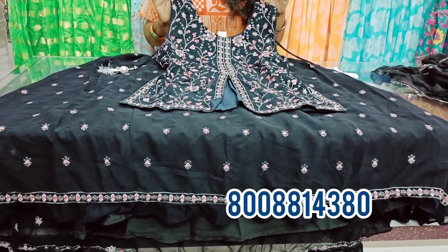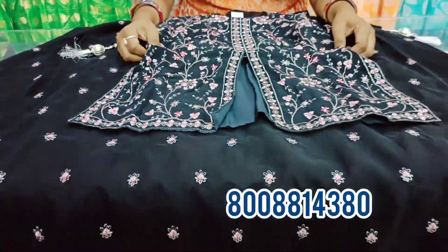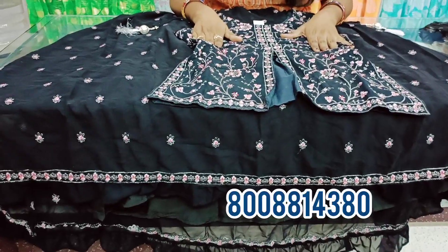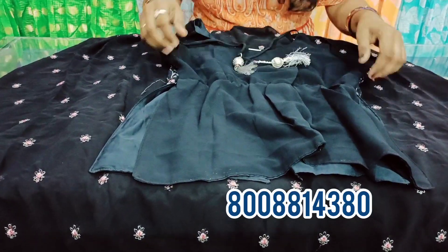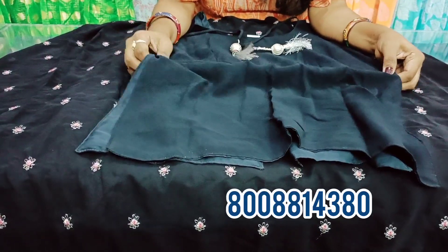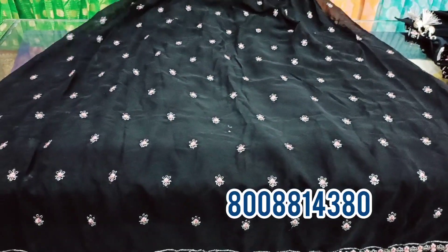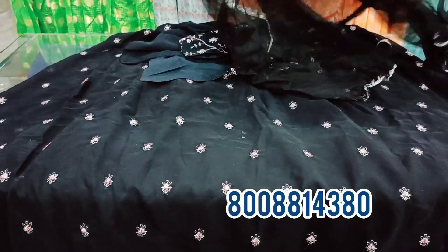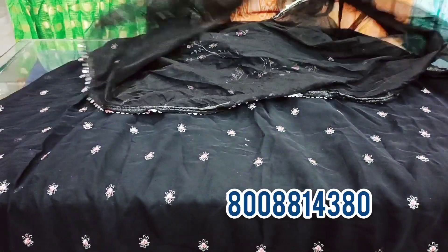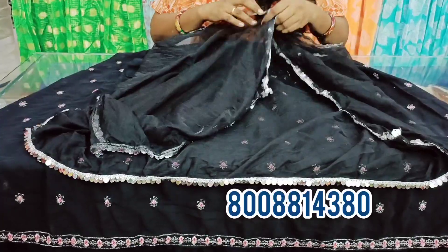The next collection is a children's three-piece lehenga collection. This crop top has a heavy design and comes with a short print handle. The price is only 1500 rupees plus shipping.